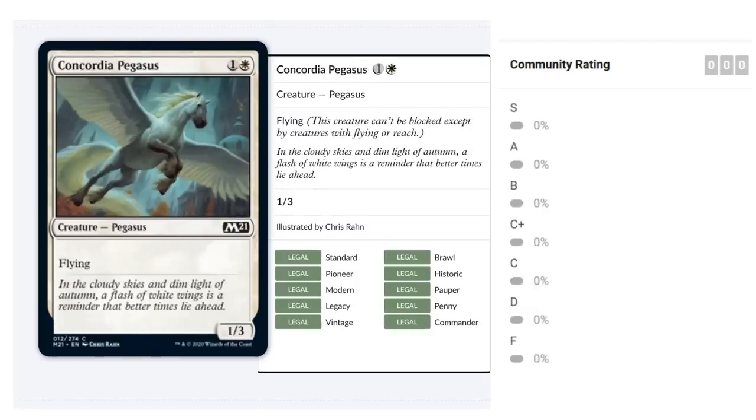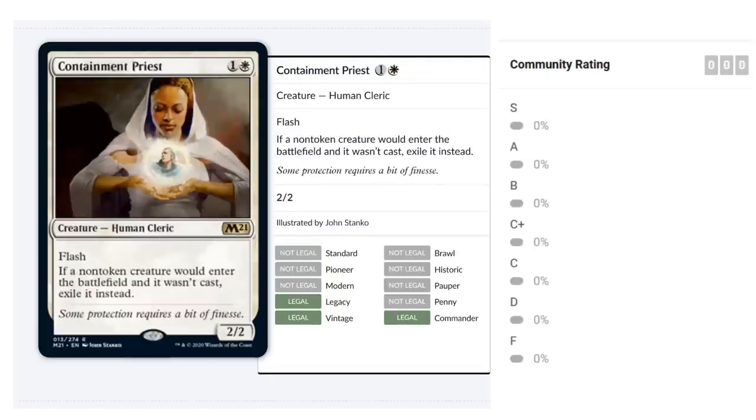Concordia Pegasus is once again a one-white-mana 1/3 Pegasus with flying — potentially fits in the flying deck and can hold off small opposing flyers. Nothing special, but fine if you're lacking two-drops. I'd give it a C.